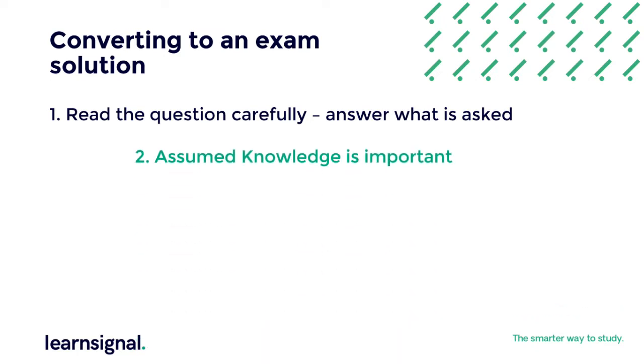Secondly, assumed knowledge is important from the financial reporting and other related modules. Look on SBR as a continuation of financial reporting and not a new subject.